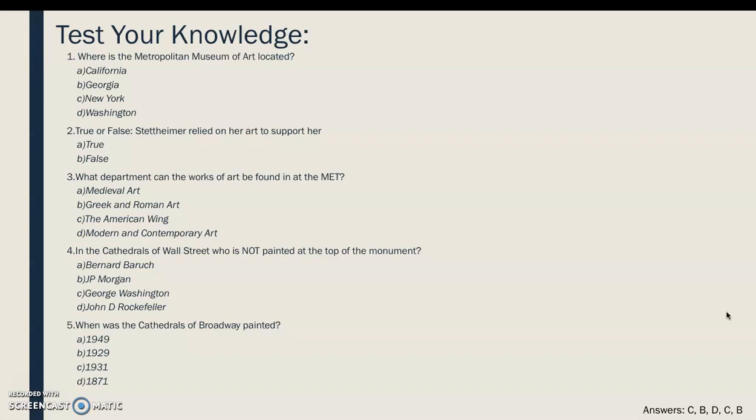The first answer is C, New York. Second is false. Third is D, Modern and Contemporary Art. Fourth is George Washington — he is actually in the photo as a statue, but he is not one of the three listed at the top of the monument. And fifth is B, 1929. Thank you guys for watching my presentation, and I hope you enjoyed it.